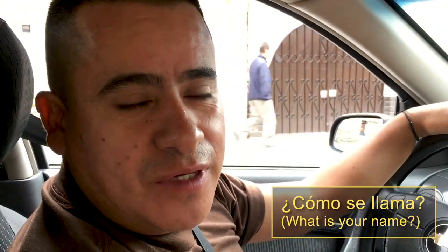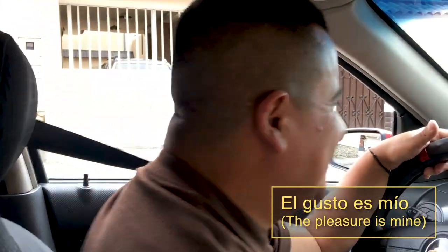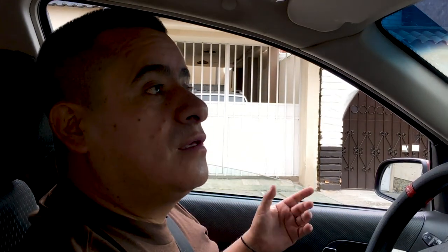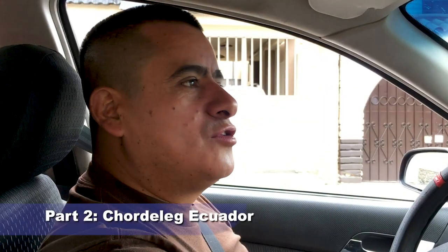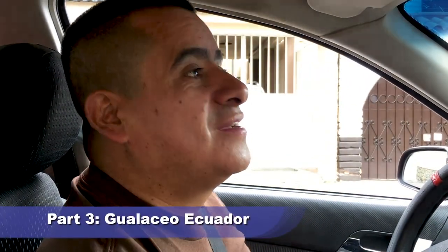Hello, my name is Wilson. I'm going to be your driver guide for today. We will visit three different towns. The first town is in about 45 to 50 minutes — the lovely town of San Bartolome, a very charming town. We're going to visit the guitar workshop. After that we're going to Chordelag to see the ceramic miniatures, and we'll give you time in the plaza so you can visit the jewelry shops. And in the end we're going to Gualaseo for the textiles, and if you like, to visit the orchids. That's the itinerary for today, and after that we return to the city.